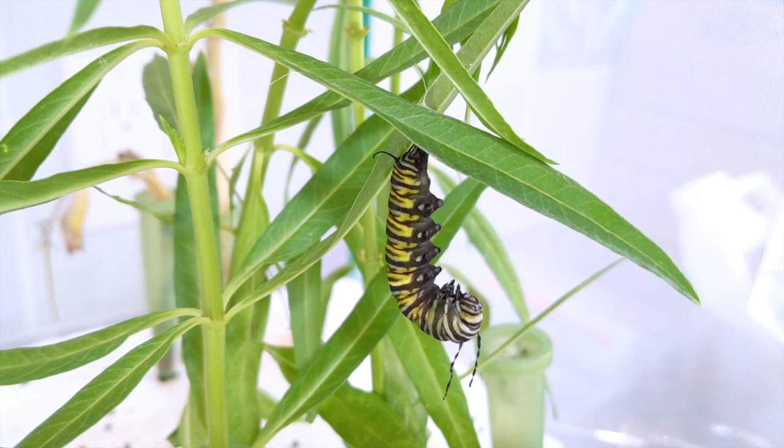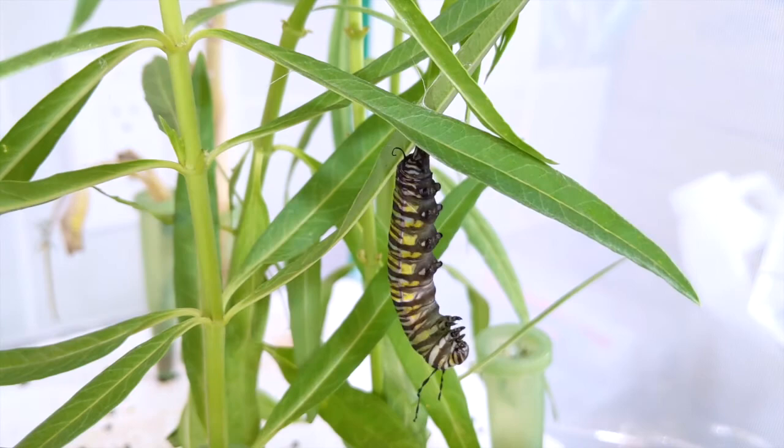When the caterpillar is ready to transition out of the larva stage, it climbs up high and hangs upside down in a J shape. It sheds its skin one last time to reveal a beautiful chrysalis.